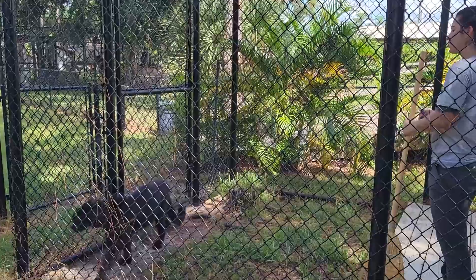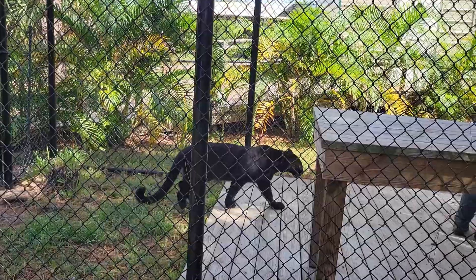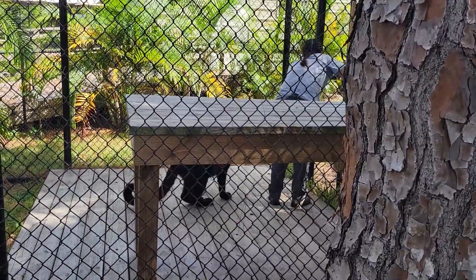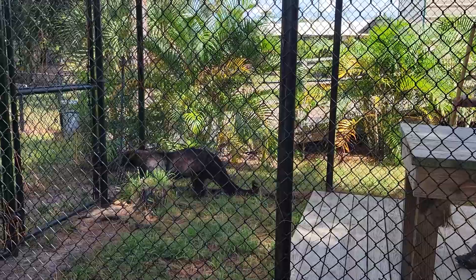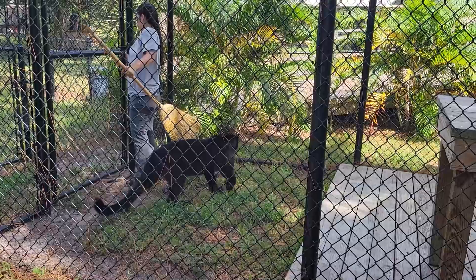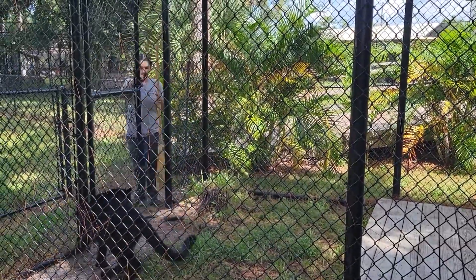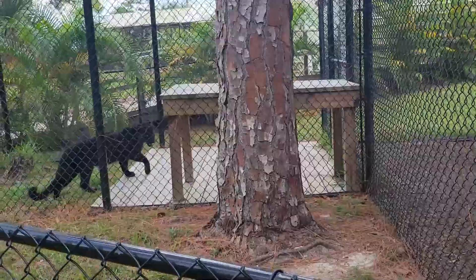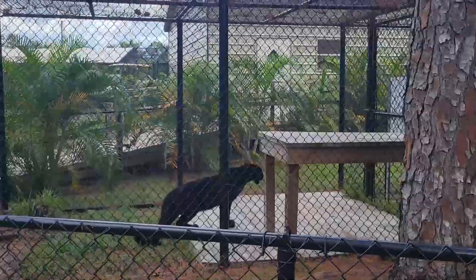Oh my goodness, her color. I mean, you would think that she's all black, but she's not. Misha is a little bit over a year old. You're safe. Are you on your porch? You're a beautiful girl. She's a dog.